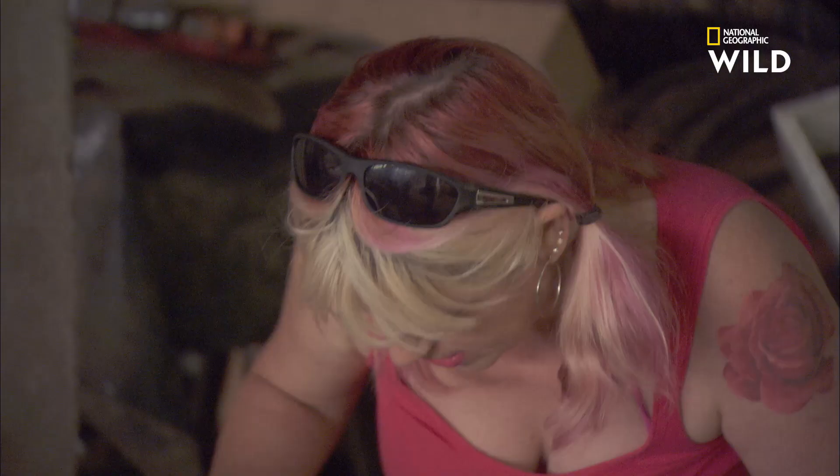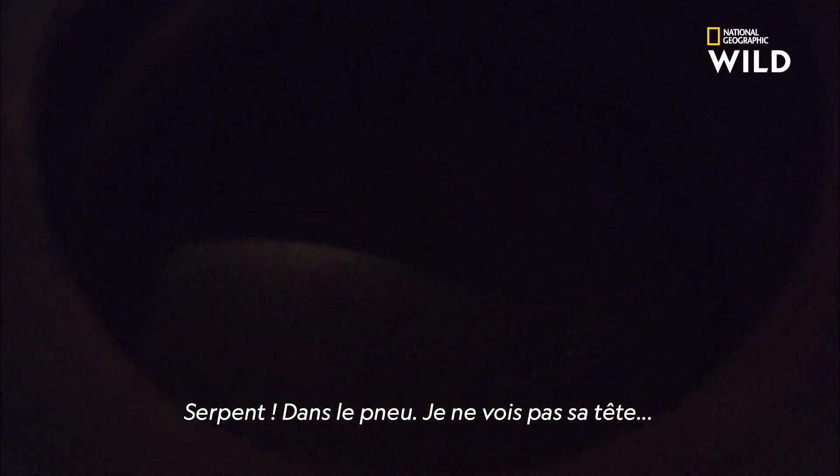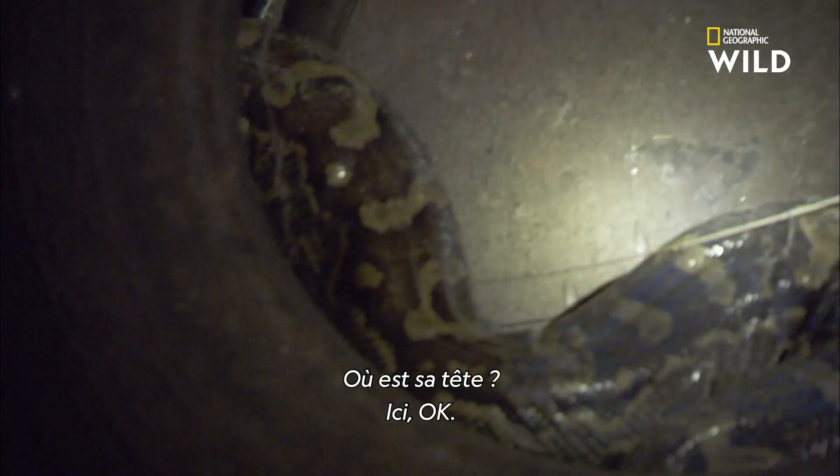Simon! Snake — I've got it. Snake, I can see it in the tyre. I can't see the head. Where's the head? Where is the head? There — there, there, there. Okay.